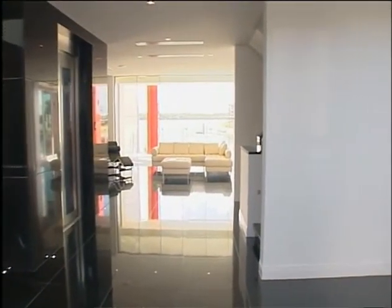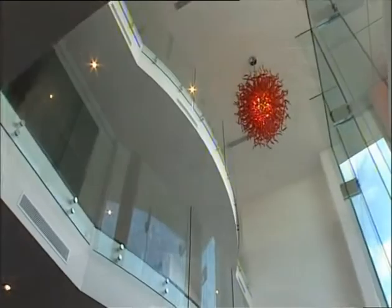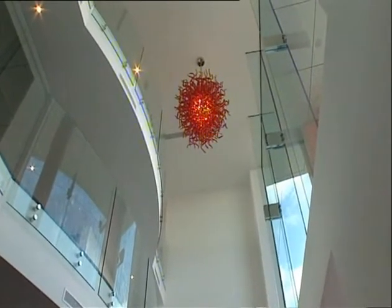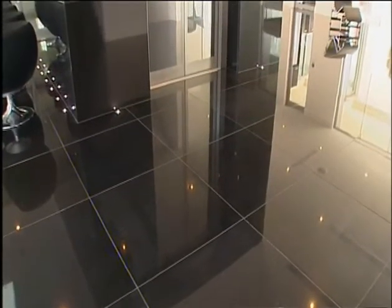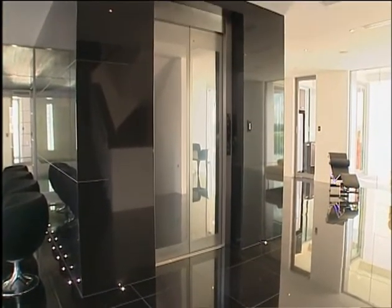The entry foyer makes the first of many dramatic impressions, featuring a stunning imported red Murano glass chandelier. It complements the home's imported black granite floors and its impressive granite and glass elevator, servicing all four levels.